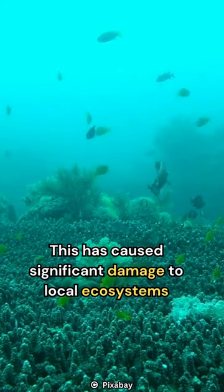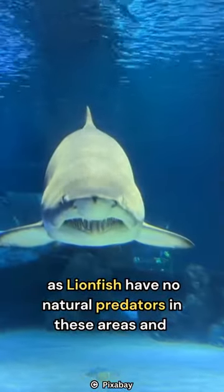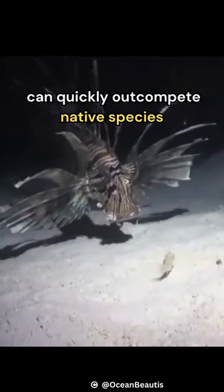This has caused significant damage to local ecosystems, as lionfish have no natural predators in these areas and can quickly out-compete native species.